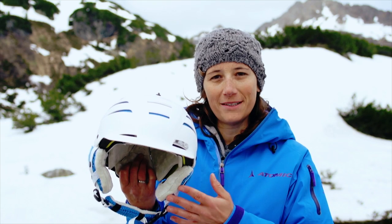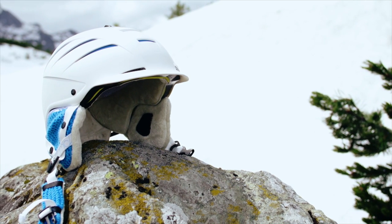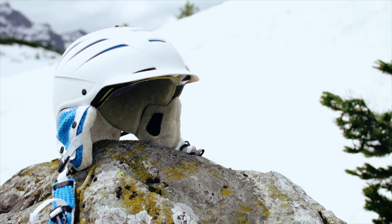So with all these practical features and with its innovative all-mountain design, the Affinity Live Fit is for sure a safe bet on and next to the slopes.